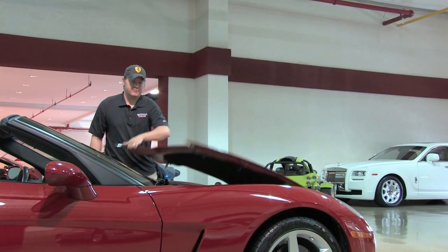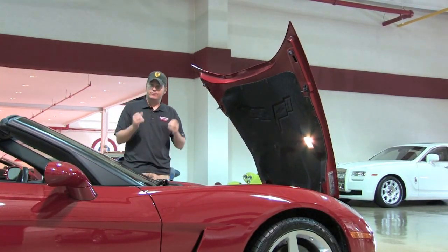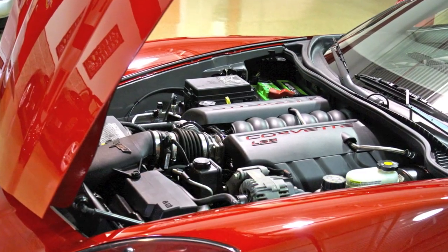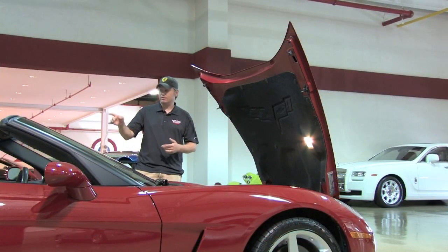Under the hood here is the famous Corvette LS2 V8 engine. It's six liters in displacement, makes 400 horsepower — very reliable on top of being very powerful and efficient. This is routed to a six-speed automatic that does have paddle shifters, going out to the rear wheels.